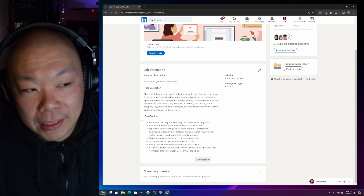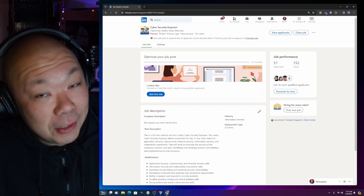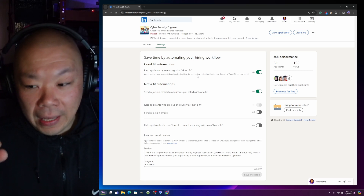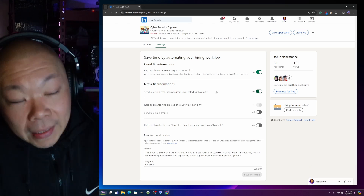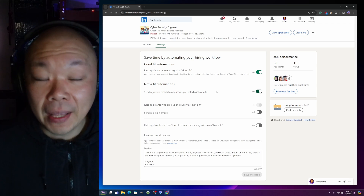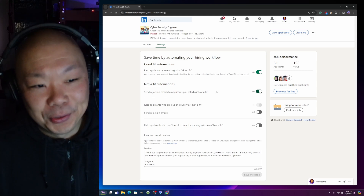When you create a job posting, LinkedIn will ask if you want AI to generate a description based on the title. I typed in 'Cyber Security Engineer' and selected within the United States - that's it. LinkedIn automatically turns on features like rating applicants as a good fit, messaging them, and categorizing people who are not a fit, which is crazy.